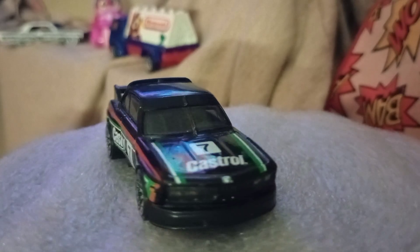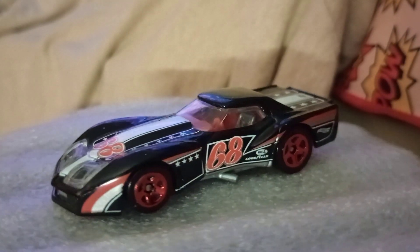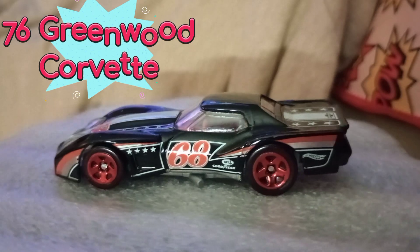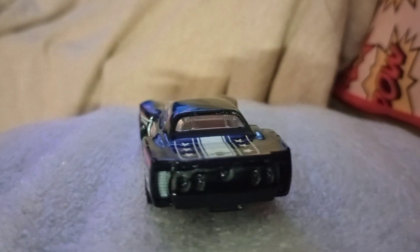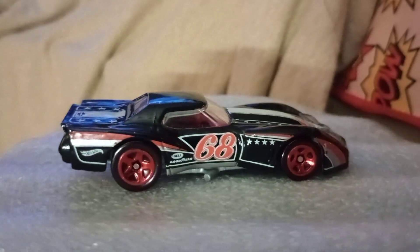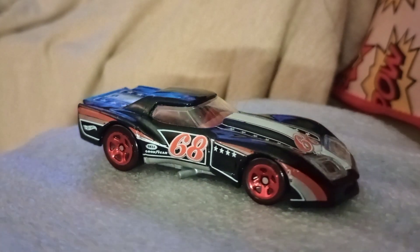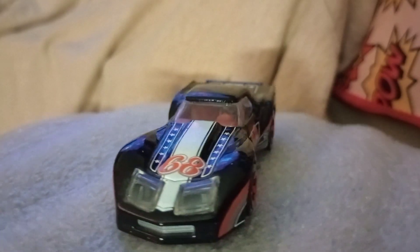The last one we have here is the Greenwood Corvette — this is the '76 Greenwood Corvette. If you watch my channel you've seen this before, and this is just one of my favorite castings, absolutely my favorite car of all time, one of my favorite Hot Wheels castings.